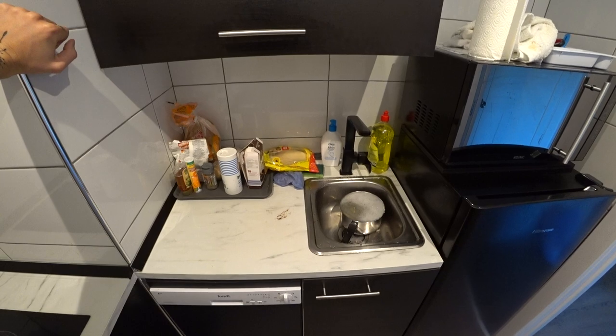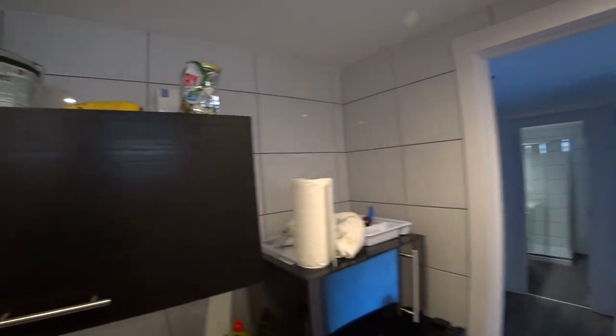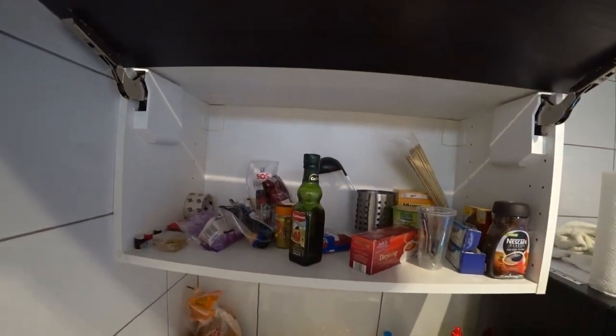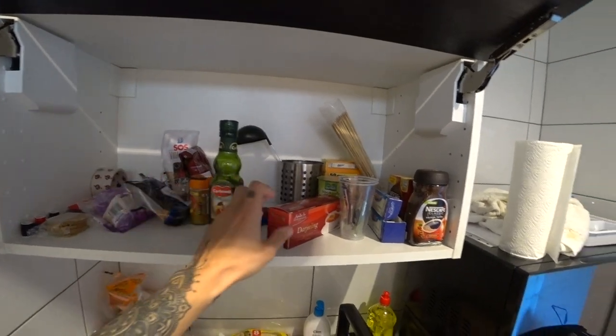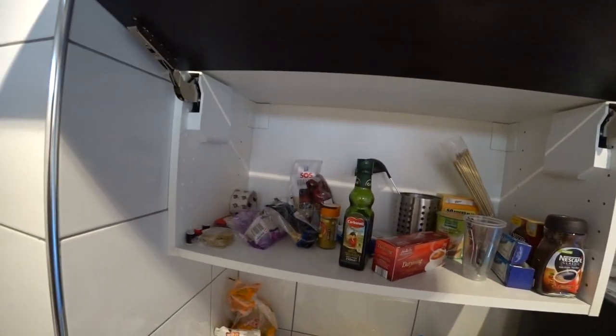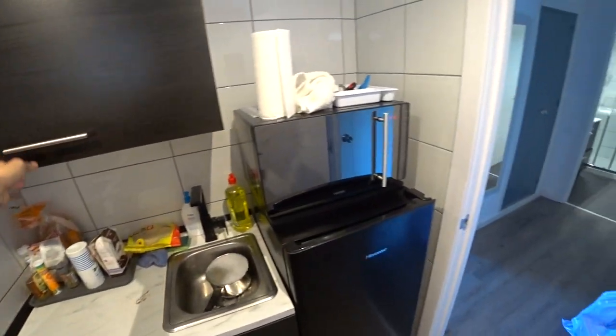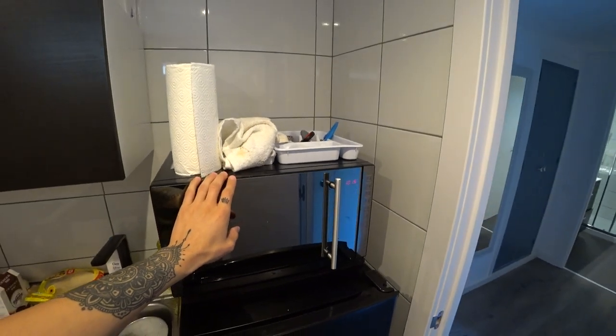Nothing much to say about this area other than it's very messy. And then this is our cupboard. What have we got here? Olive oil, some tea, coffee, some super noodles.